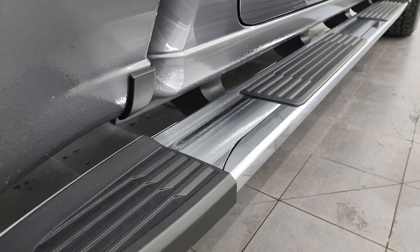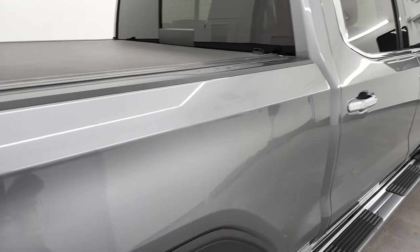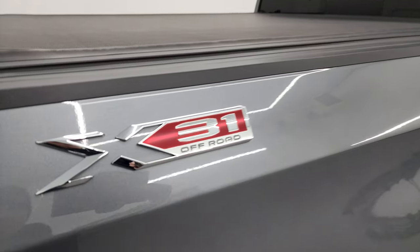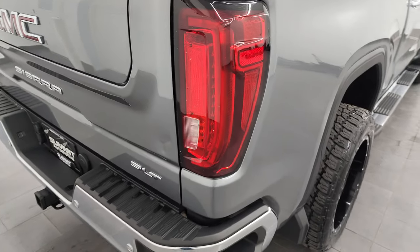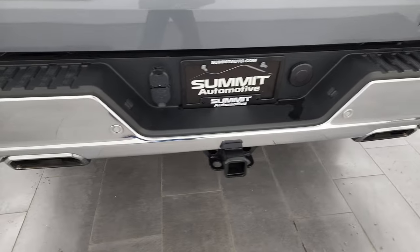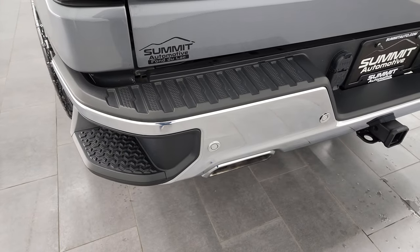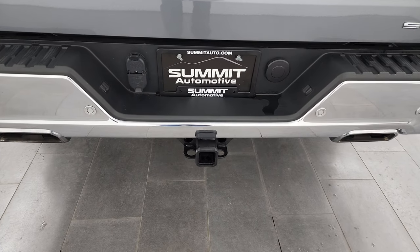Lower rockers and cab corners all look really good. You get that cool X31 off-road badge there. LED tail lamps — coming around to the back, the rear bumper is absolutely perfect, no dents or dings. It does have the rear bumper steps, parking sensors, and the chrome-tipped dual rear exhaust.